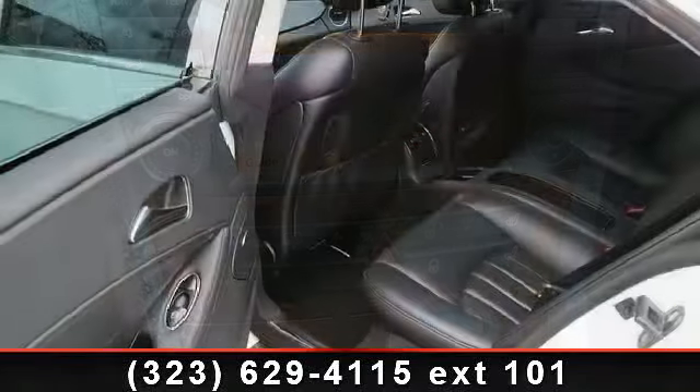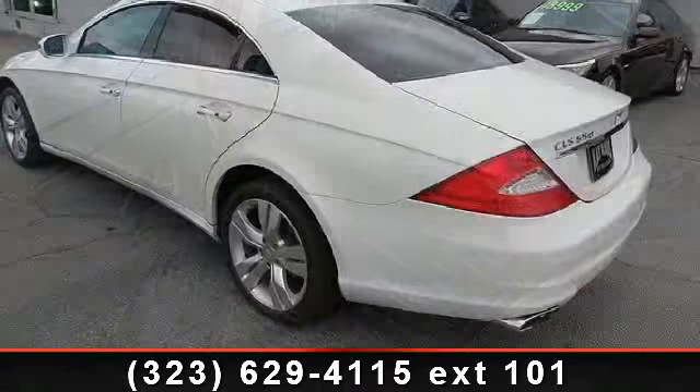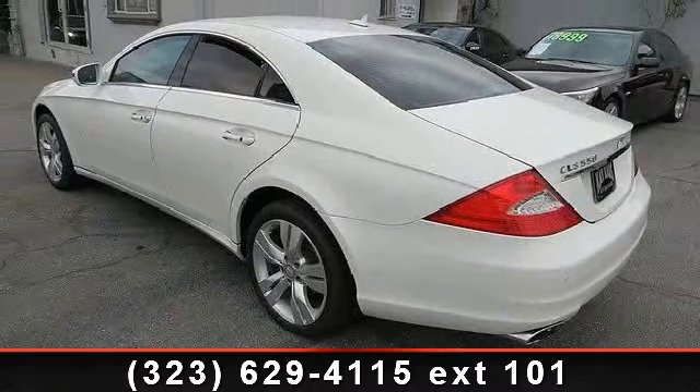This vehicle's top features include front side airbag, universal garage door opener, rear wheel drive, security system, front head airbag, and passenger illuminated visor mirror.